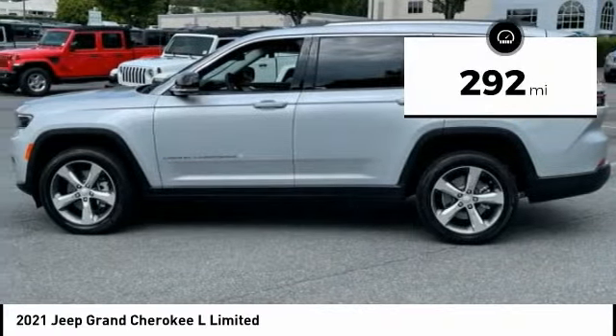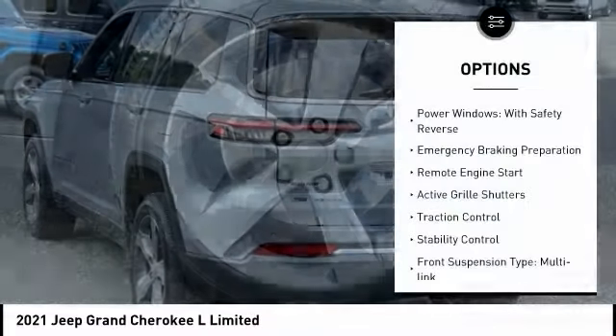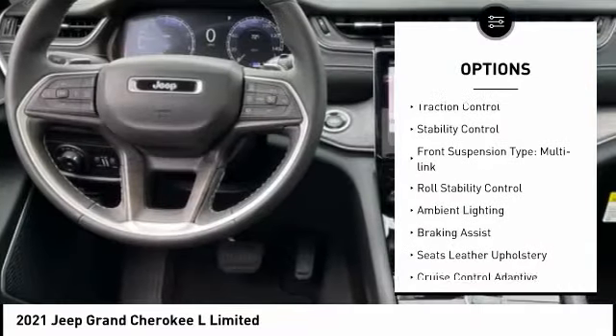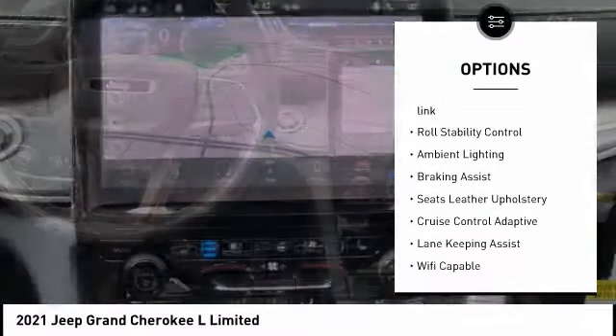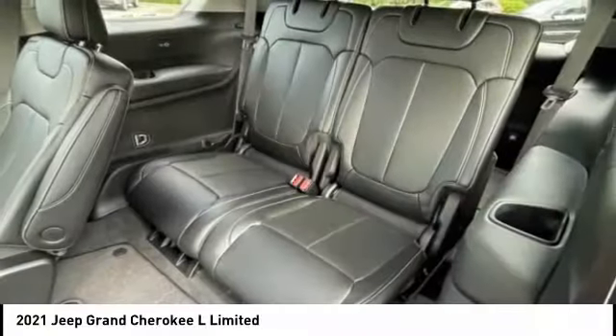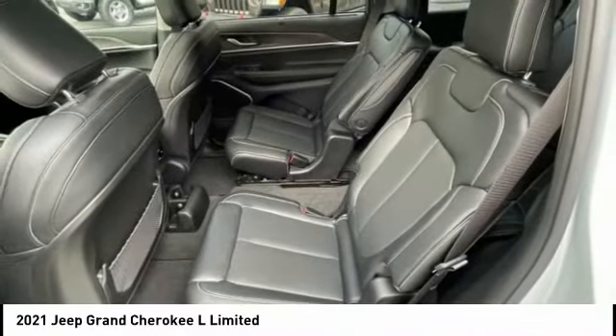This vehicle has less than 300 miles. Here are some of this vehicle's great options: power windows with safety reverse, emergency braking preparation, remote engine start, active grille shutters, traction control, stability control, front suspension type multi-link, roll stability control, ambient lighting, braking assist.